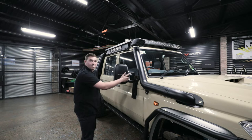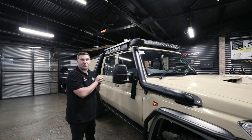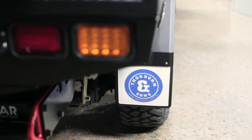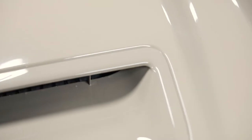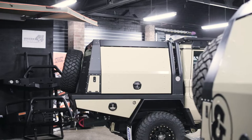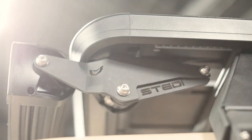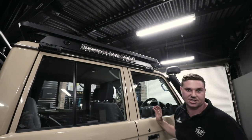Moving on, you've got the Colivia mirrors. We've chopped them down, make them a little bit smaller — keeps the car in tight and they look wicked. At the top here, we've fabbed up an aluminium custom mount to suit the Rhino rack and it just finishes everything off nicely on this side.